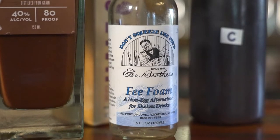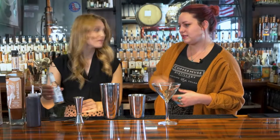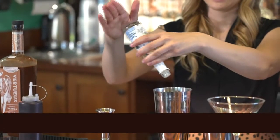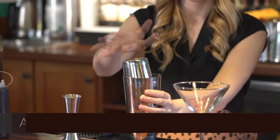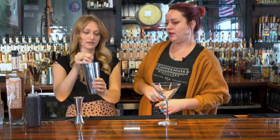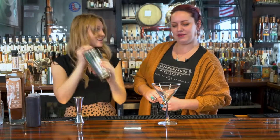What's next? We're going to put the fee foam in it. Fee foam is a great alternative when you don't want to use egg whites — a lot of vegans and vegetarians don't want egg whites in their cocktails. So we're going to put eight dashes of that in there. Then we'll top it with ice, put the top on tightly, and shake it really hard.